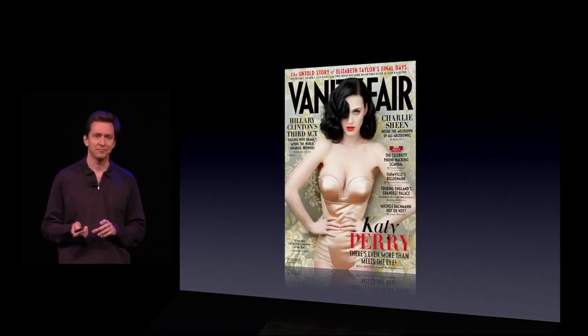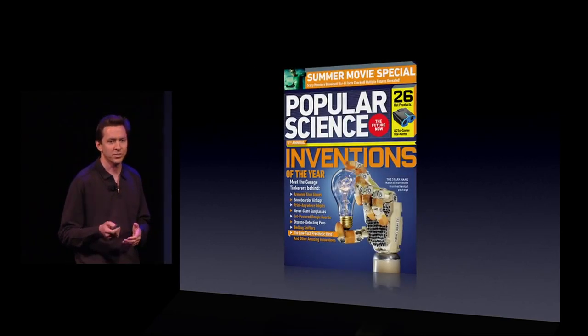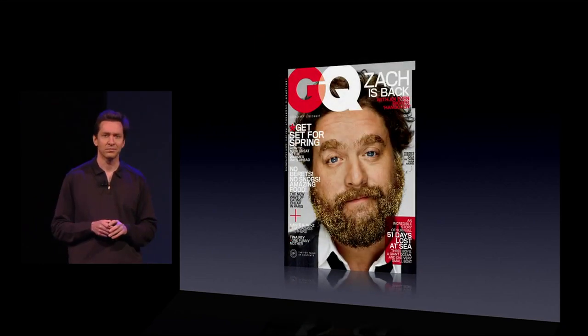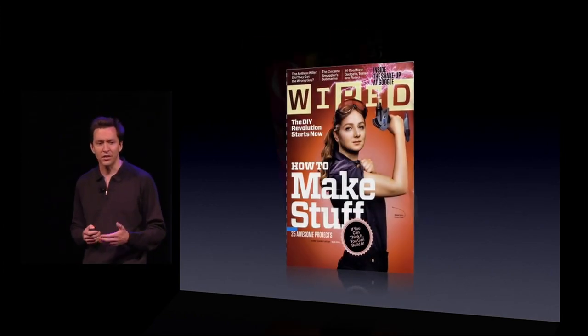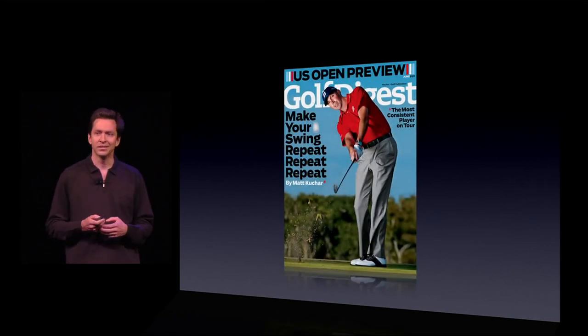Vanity Fair. Science magazines like Popular Mechanics and Popular Science. Esquire and GQ. Fashion magazines like Elle, The Oprah Magazine. Tech magazines like Wired. And automobile magazines. And sports magazines. The New Yorker.